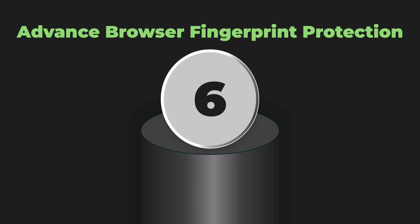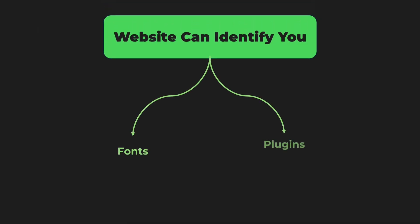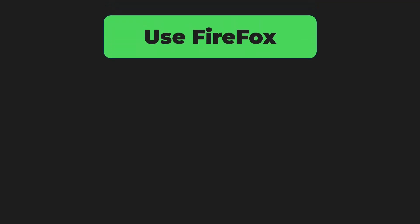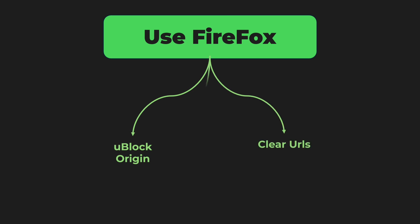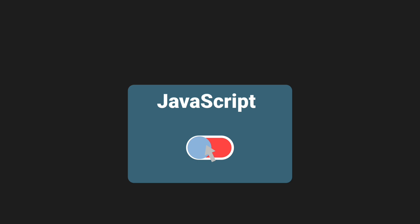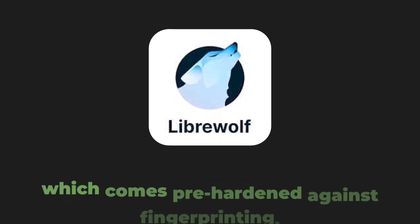Secret six: advanced browser fingerprinting protection. Websites can identify you by your browser's unique combination of fonts, plugins, screen resolution, and dozens of other factors. Use Firefox with these privacy extensions: uBlock Origin, ClearURLs, Decentraleyes, and Canvas Blocker. Disable JavaScript when possible, spoof your user agent, and consider using the LibreWolf browser, which comes pre-hardened against fingerprinting.